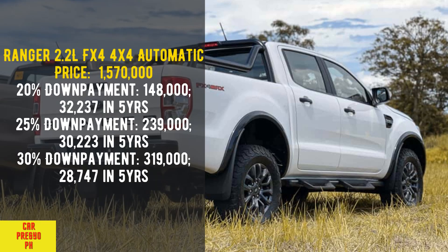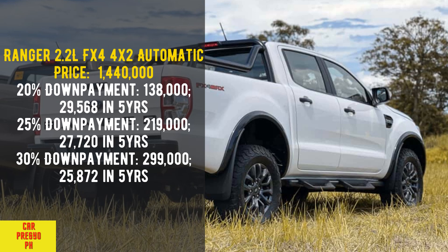Ranger 2.2 Liters FX4 4x4 Automatic. Price: 1,570,000. 20% down payment: 148,000 — 32,237 per month in 5 years. 25% down payment: 239,000 — 30,223 per month in 5 years. 30% down payment: 319,000 — 28,747 per month in 5 years.